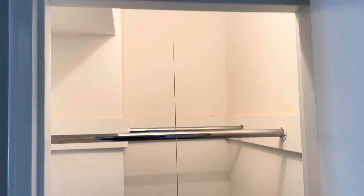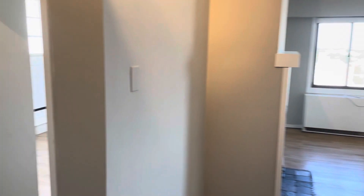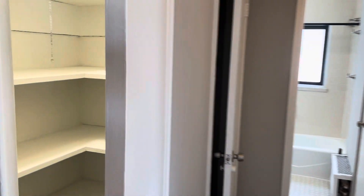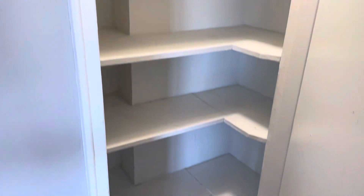Right when you come in the front door on the right, you have another massive closet space with shelves and a couple of rods. In the hallway you also have two more closets — one here and another one with a couple of shelves.